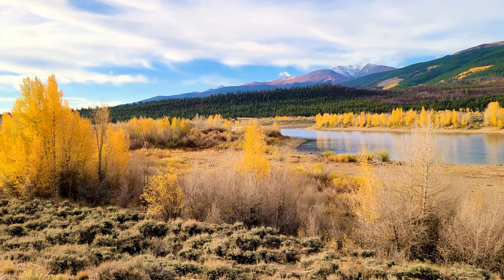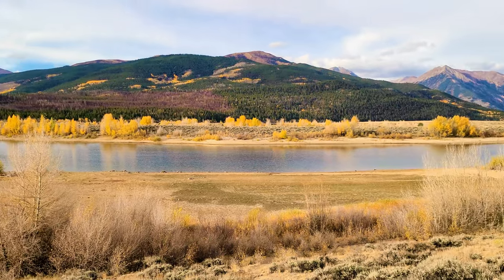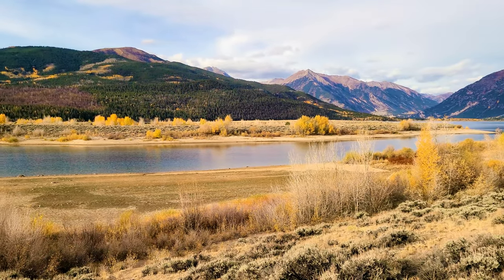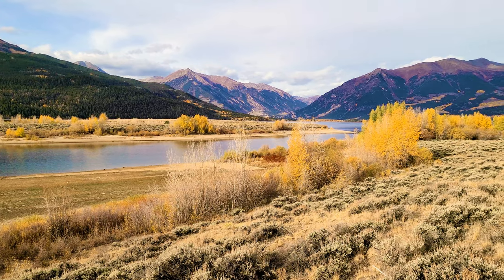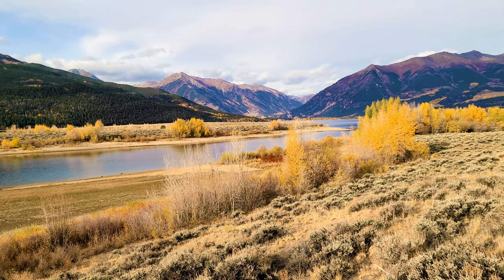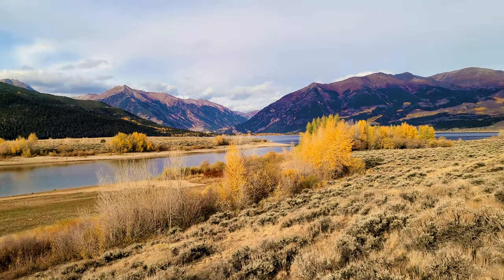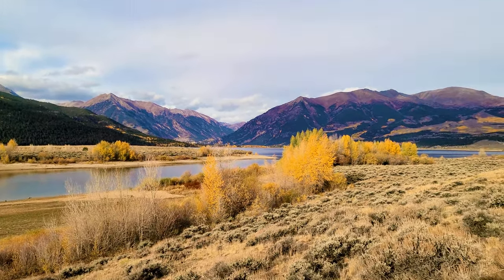It is fall time here in Colorado - it is October 8th as we're visiting. Look at all these aspens just lit up with beautiful golden colors. The leaves have dropped quite a bit in this area already because we are at such high elevation - higher elevation turns faster than lower elevations - but there are still some nice pops of color left.